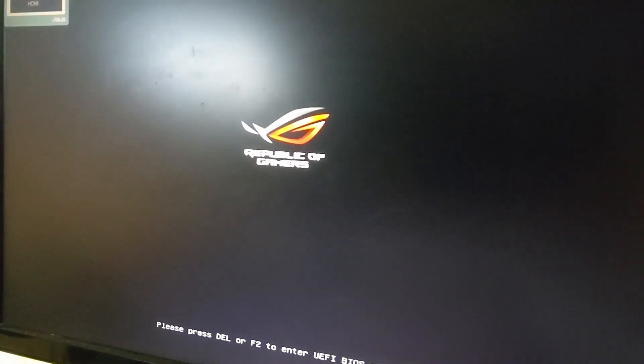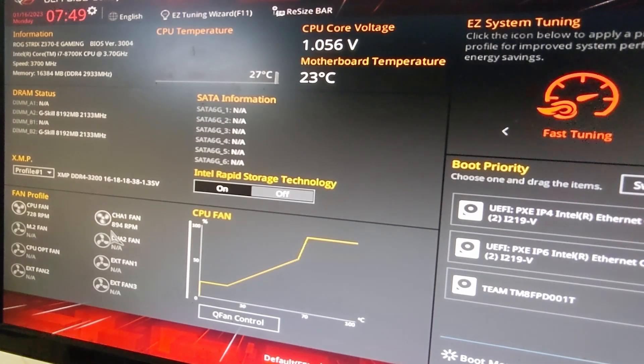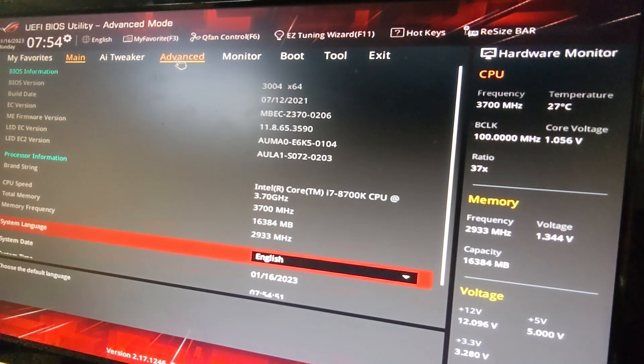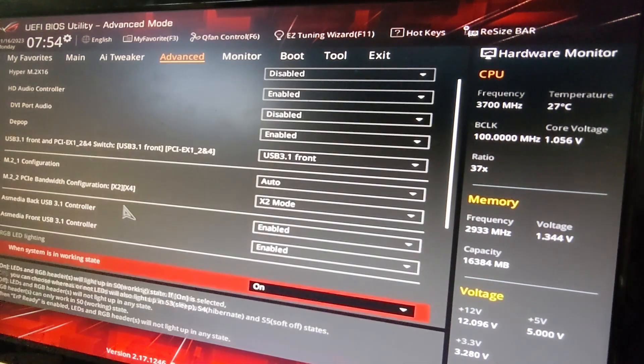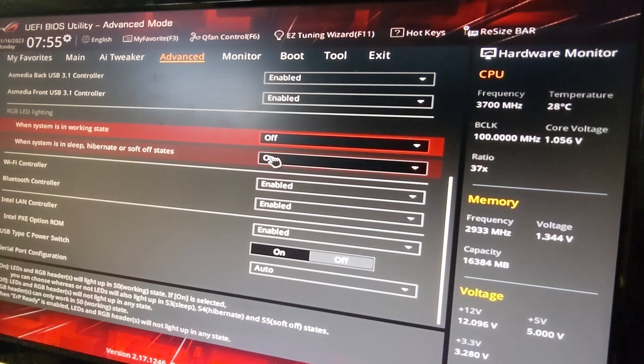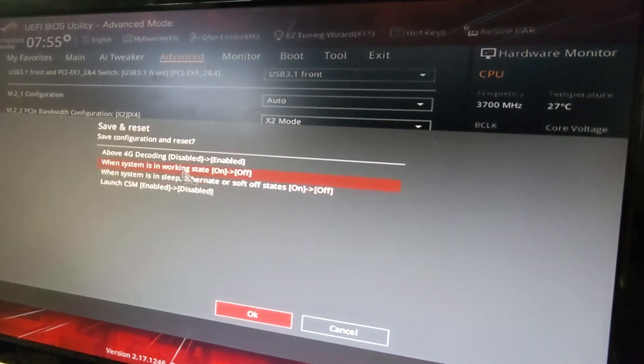Moment of truth — powering it on, and that's exactly what we'd like to see. Pop into the BIOS to make a couple of changes: check that all fans are detected, XMP is turned on, and both sticks of RAM are being detected. Everything we plugged in is showing up, and temperatures look cool. I also turned off the red RGB LEDs on the motherboard to keep the black-and-white aesthetic. With that, let's get Windows installed and test out some games.